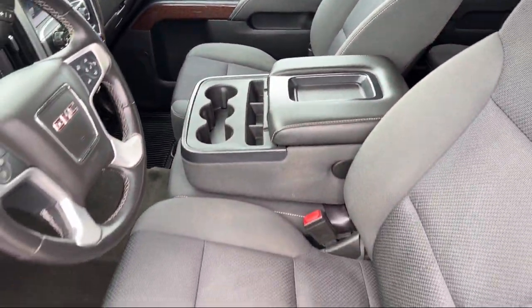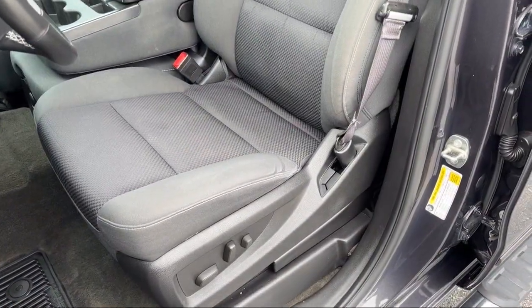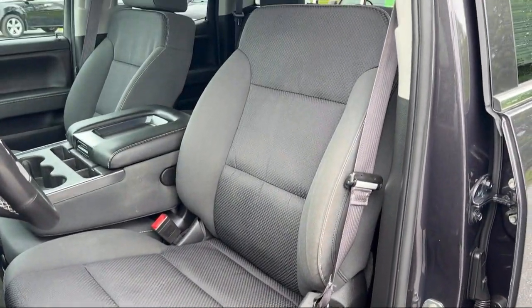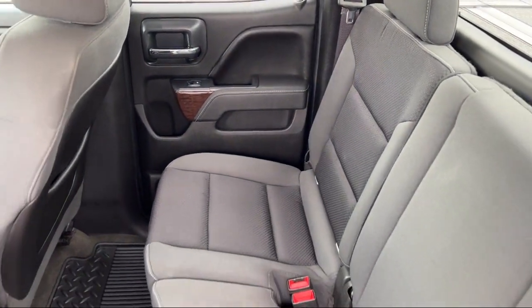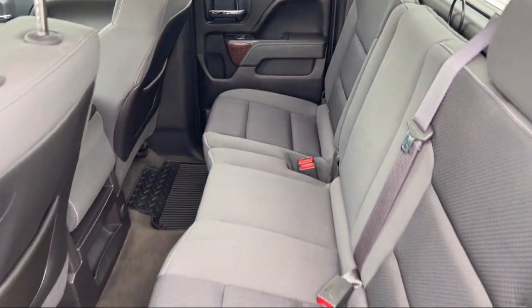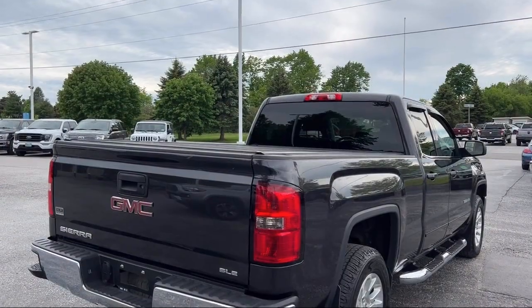We empower our employees to make the right decisions for our customers to ensure we exceed your expectations of what it means to buy a vehicle. Everyone who walks on our lot deserves nothing but the best, whether you're buying your next vehicle or servicing your current one.